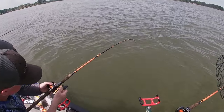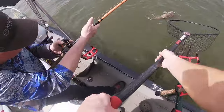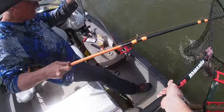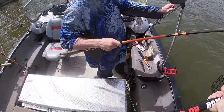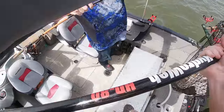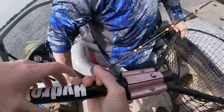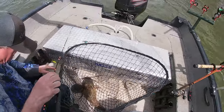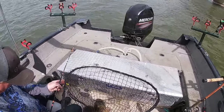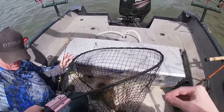Oh he's a cool color — that is a cool color. Man, these things are so awesome. He looks completely different from the other ones we've been catching — completely different. He's like that one you caught at the lake the other day.